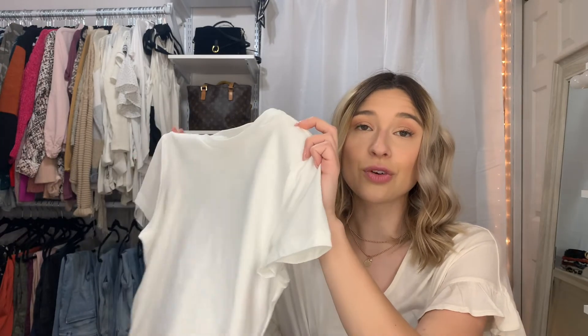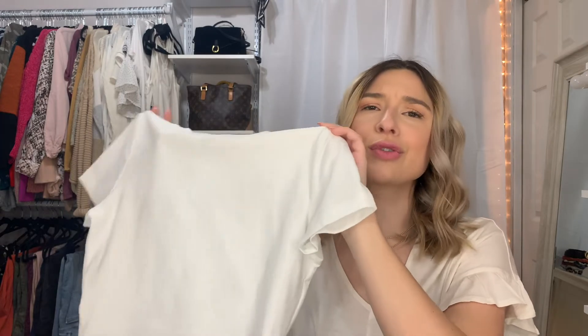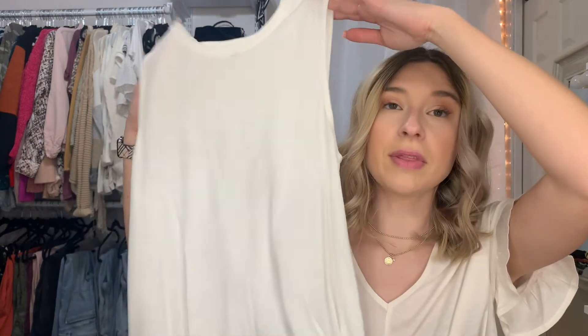Next up is this crop top, also from Wild Fable. I am obsessed with it — I really think I'm going to get it in a couple other colors, it fits so well. This shirt was only five dollars, which is a great deal. It feels really high quality, like something you could get from ASOS or Zara. I purchased it in a size small, it fits great, and I can see myself wearing it a ton over the summer.